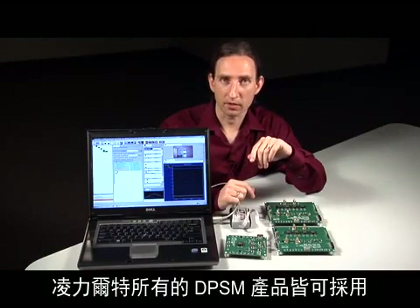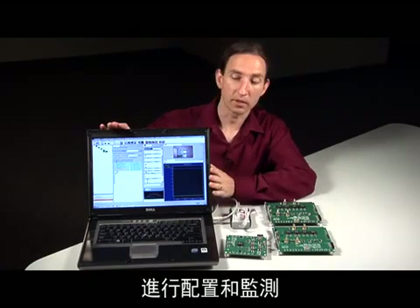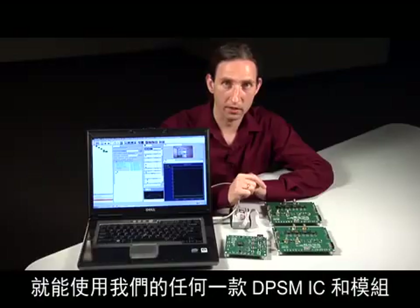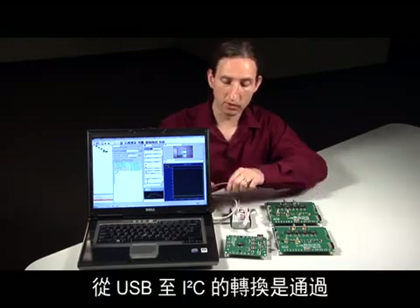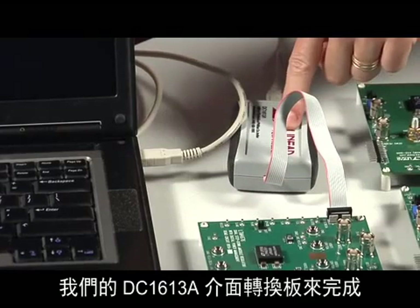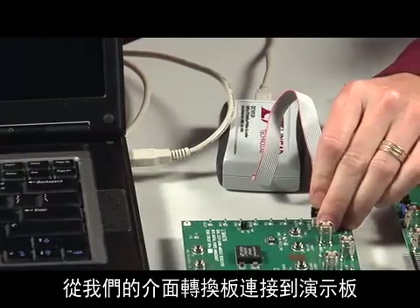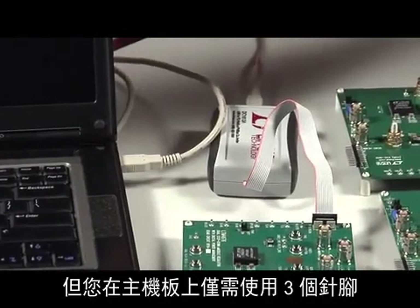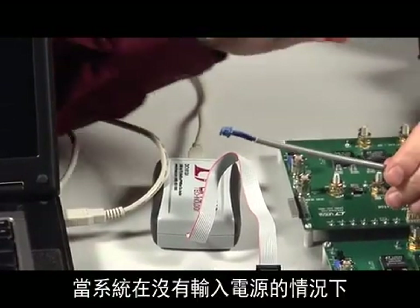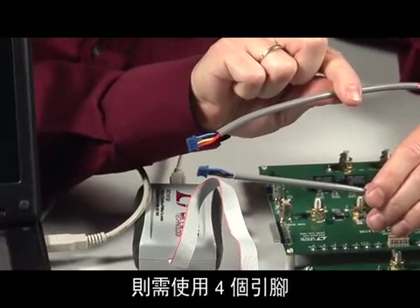All of Linear Technology's DPSM products can be configured and monitored from one unifying GUI named LTPowerPlay. You only need to learn one GUI once and you'll be ready to work with any of our DPSM ICs and modules. Translation from USB to I2C is performed through our DC1613A dongle. A 12-pin connector interfaces from our dongle to our demo boards, but you'll only need three pins to communicate to your ICs or modules on your motherboard — four pins if you want to configure and store register settings to NVM when input power to your system is absent.